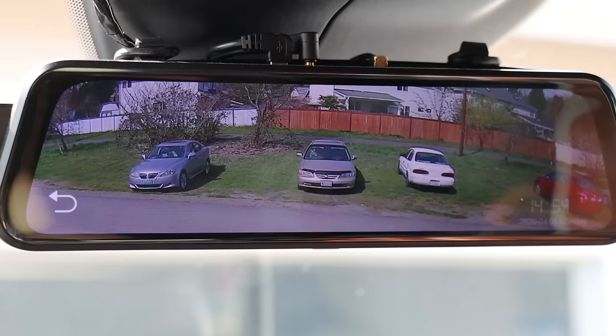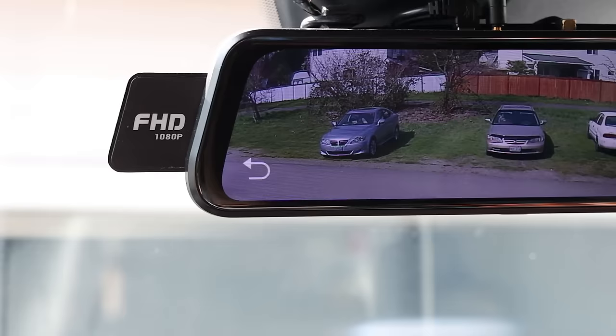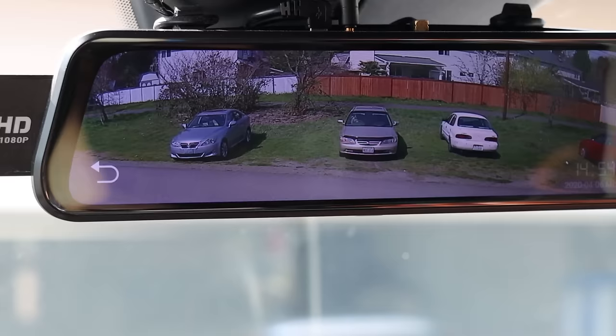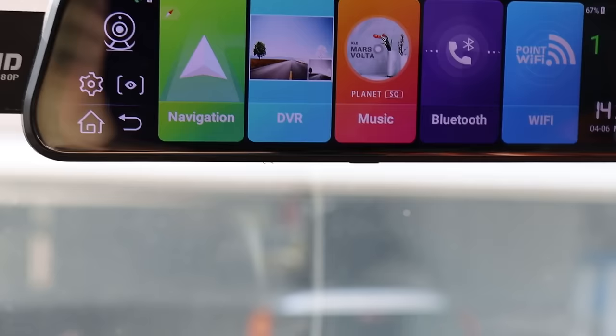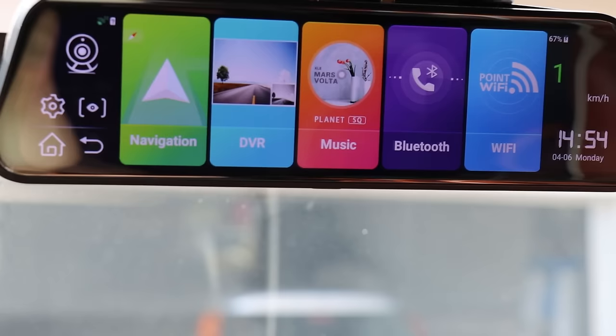Here's the rear view mirror, which is an LCD screen. It has forward HD cameras and it also records the front and rear. It has a menu for audio, all the options, navigation, DVR for forward and reverse, and then music, Bluetooth, and Wi-Fi.